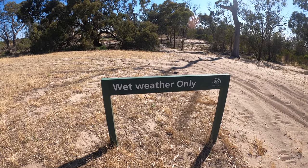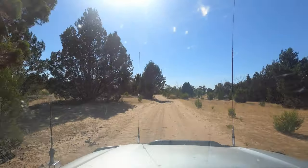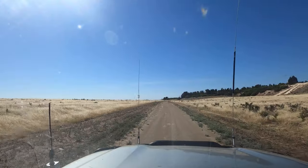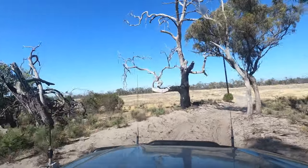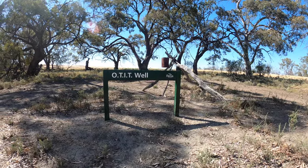That is the only time I've ever seen a sign that says 'wet weather only.' We headed further around the lake to the OTIT campground. Little is known about why exactly the area is named this, but it's believed to be an abbreviation of Otahit, a former name for Tahiti. If or why it's named after that, nobody knows.